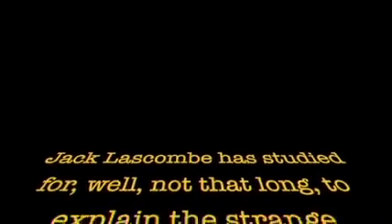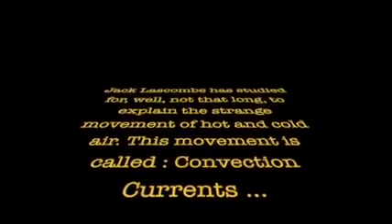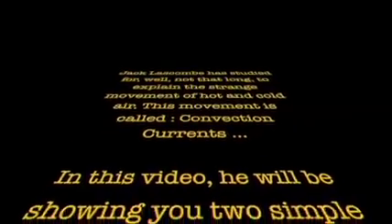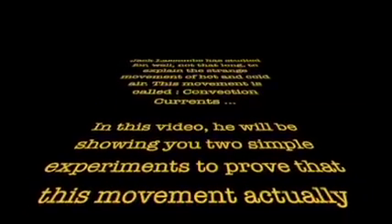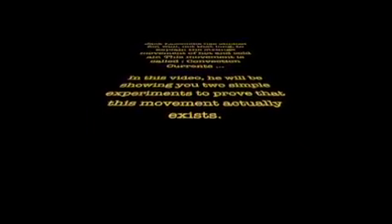Jack Lascombe studied, well, not that long, to explain the strange movement of hot and cold air. This movement is called convection currents. In this video, he will be showing you two simple experiments to prove that this movement actually exists.